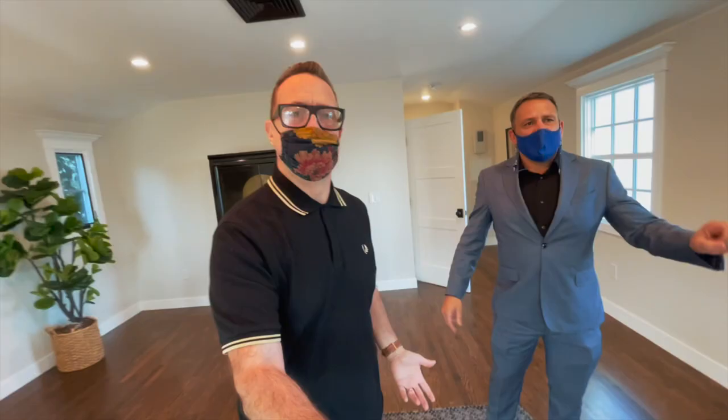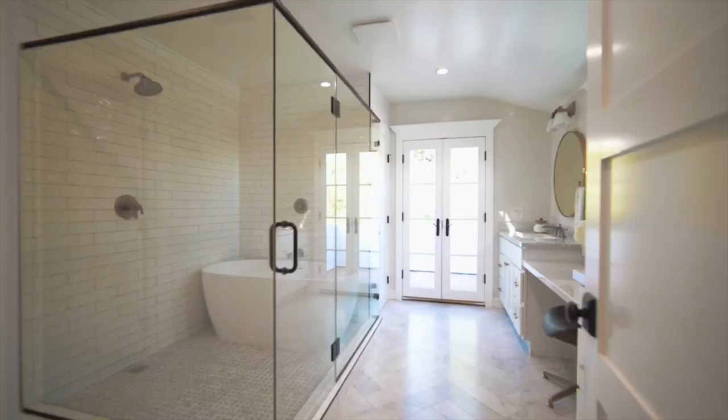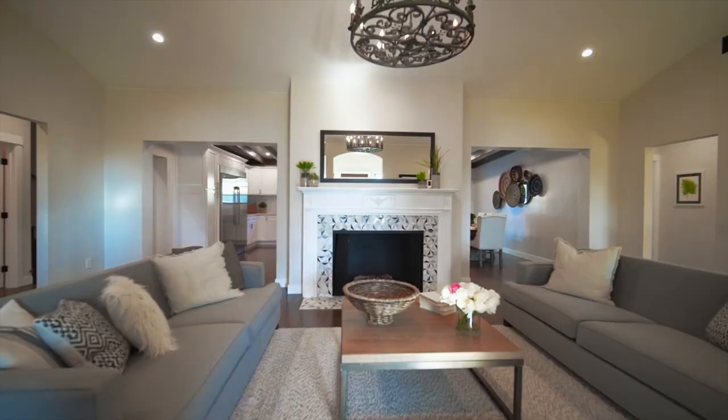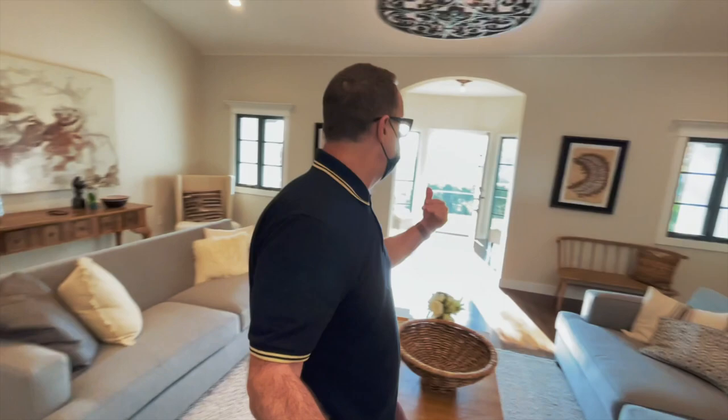Wait till you see the bathroom — let's go. Four bedrooms in total, five bathrooms. I just want to pause here for a second. This is a gorgeous living room with a real wood-burning fireplace. You've got great light cascading in from the west. It's really special.